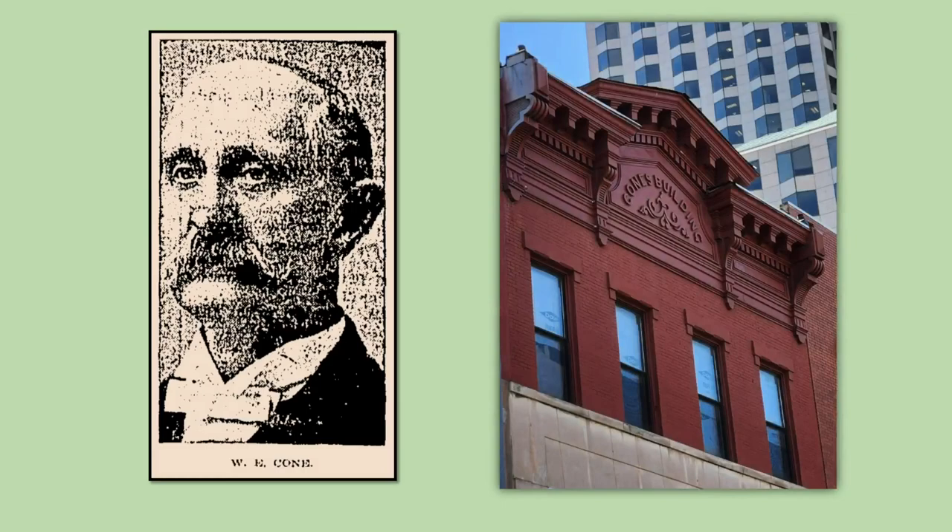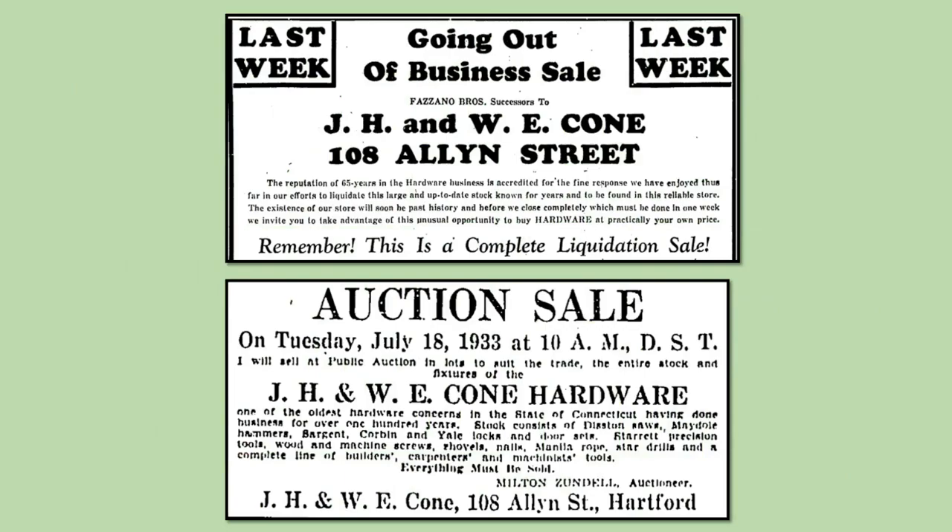In 1868, Terry retired and J.H. Cone was joined in the partnership by his brother William E. Cone, who was also a Civil War veteran. Four years later, the store moved into Cone's Building, which they would occupy until 1920, when the store moved to 108 Allen Street. W.E. Cone, who died in 1925, became commander of the 1st Regiment, Connecticut National Guard. He also held various public offices in Hartford, and an annex to the Brown School on Market Street was named for him. J.H. and W.E. Cone's hardware store continued in operation on Allen Street until it went out of business in 1933.